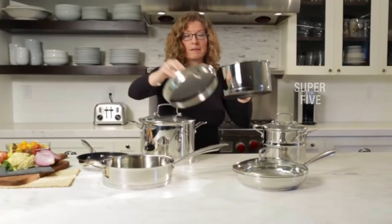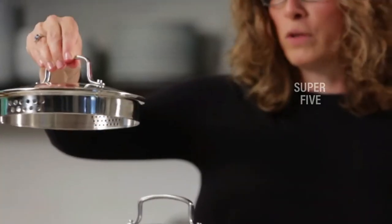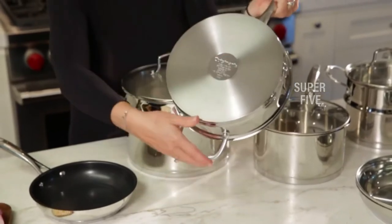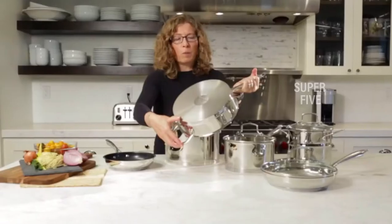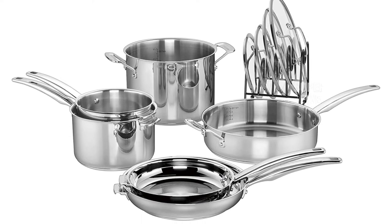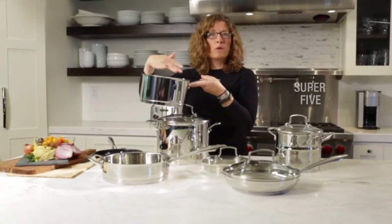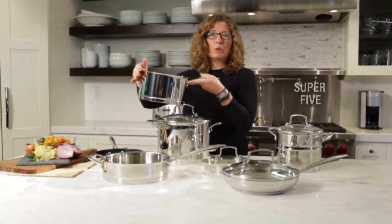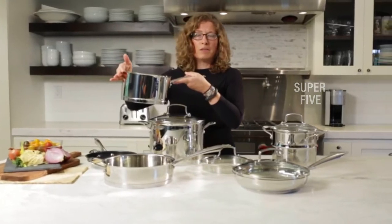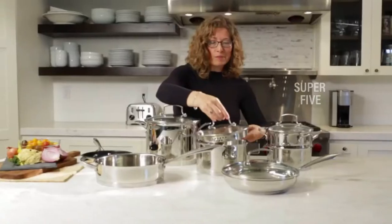What we love: clean and modern design, nests for easy storage, measuring lines inside, and includes a lid organizer. What we don't love: unavailable to purchase as individual pots or pans, and not induction friendly. Material: stainless steel core. Design: thick flat bottom. Induction compatible: no. Oven safe: yes, up to 500 degrees Fahrenheit.